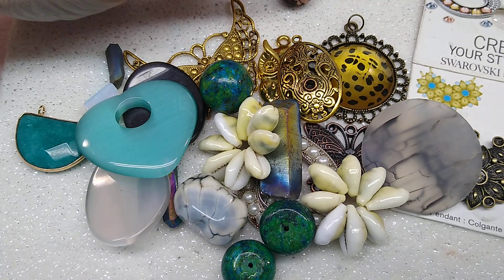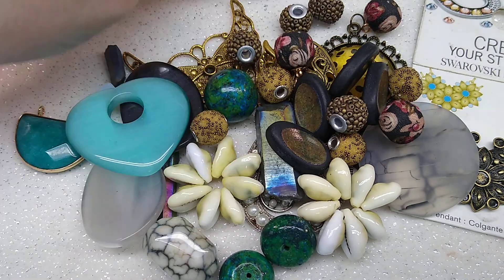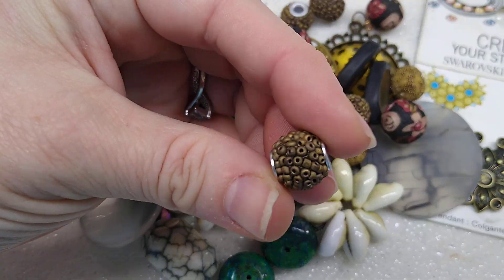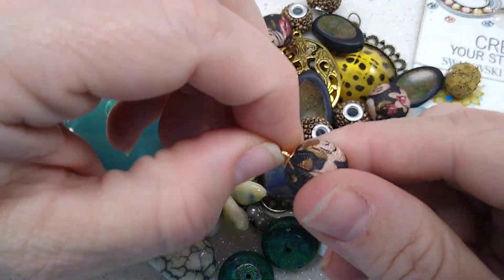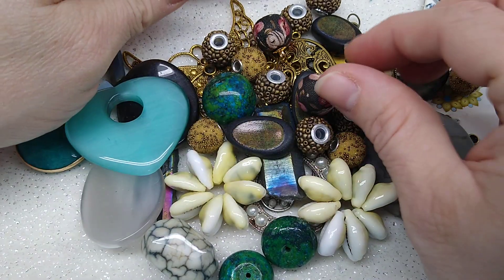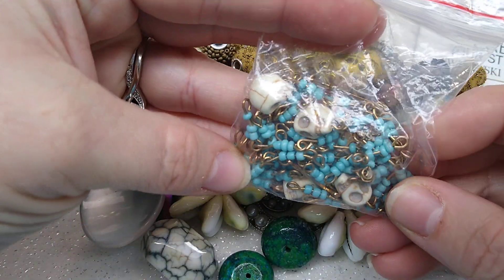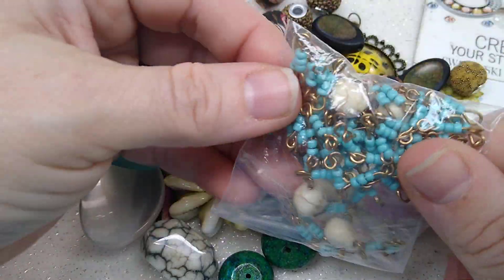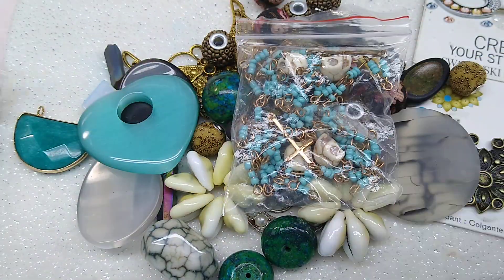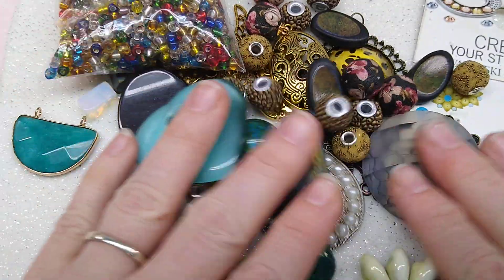I threw in a mix of Jesse James beads — some are like little seed beads glued on with a large hole bead, and these are like little fabric drops. Together with all of that, I have a repurposed necklace or bracelet with some hematite skulls where all the little links are already beaded for you. And I threw in a 6-0 seed bead mix. So this is lot number one.